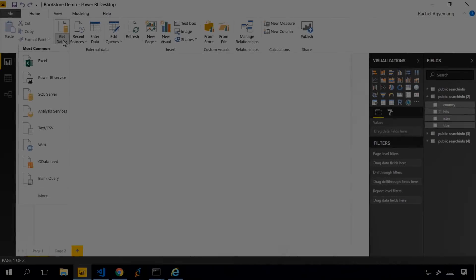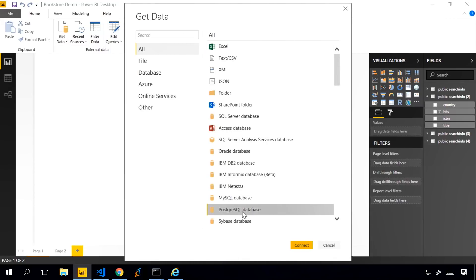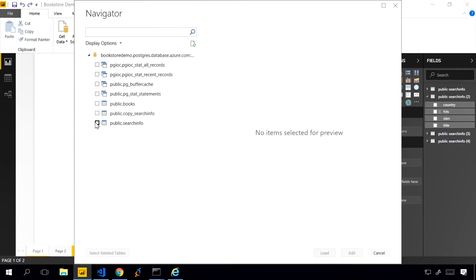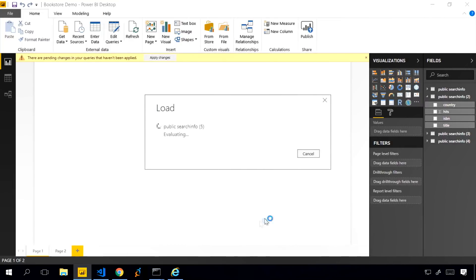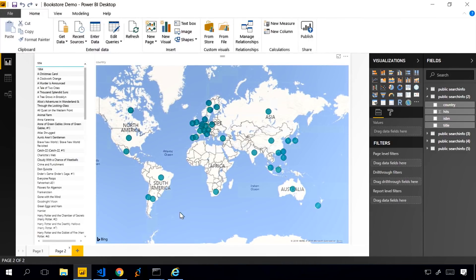Once that insight is available, I can easily visualize it via Power BI. In Power BI Desktop, I click Get Data, select Postgres Database, click Connect, enter the server name and database name, click OK, then select the search info table and click Load. The search info table has the insights from the Bing Search API. I've created a view representing hits on each book title across the world. With this information, I can make my app localized and pop up promotional sales in regions where a book is popular, and let the supply chain know to purchase more inventory for certain books in a particular region — actionable intelligence.